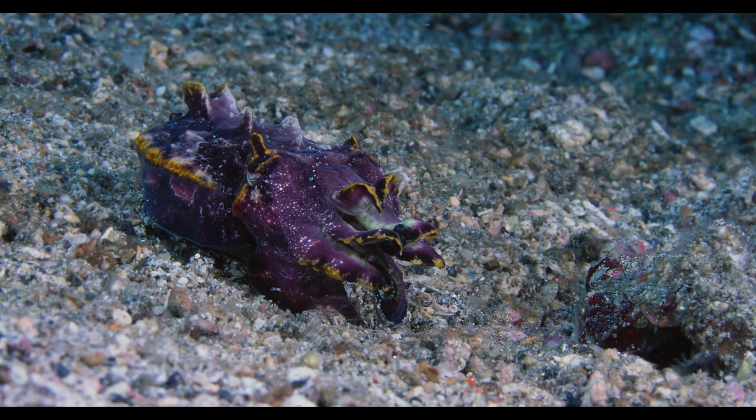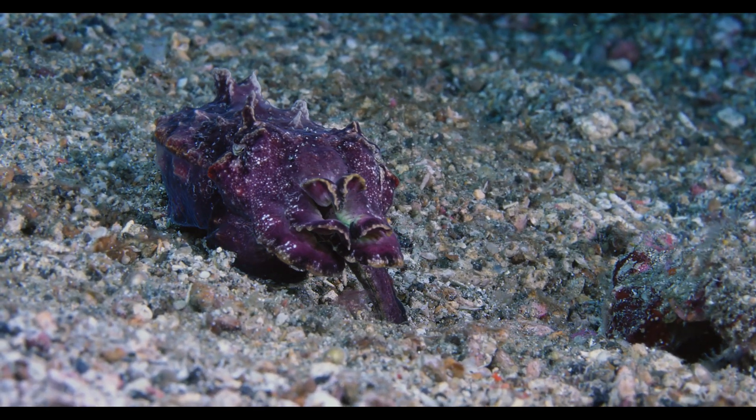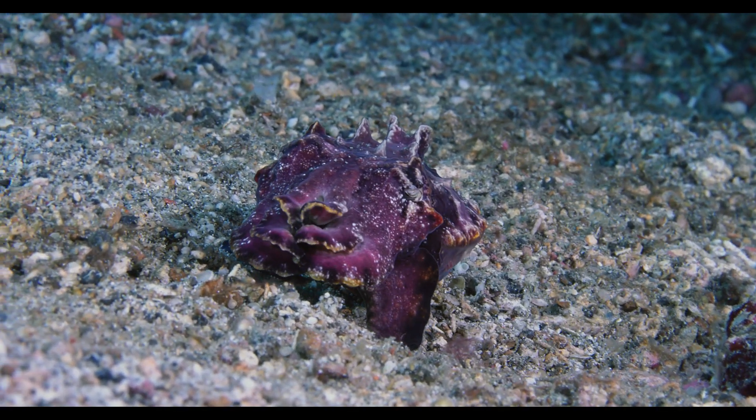But like other cuttlefish species, this adult maintains a remarkable ability to adapt its skin texture and pigmentation to seamlessly blend into diverse environments.